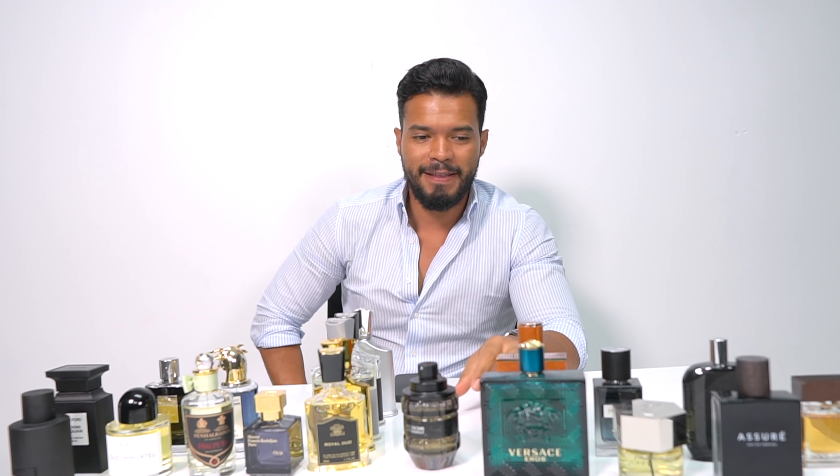One of my favorites is Kilian Intoxicated. One of my favorite brands — Kilian does an amazing job with their presentation; their box is amazing. A great thing about these is that they're refillable, so you pay about $300 for the bottle and then each refill is like $150 or $200. Pretty good bargain. This one is Intoxicated and I love it — it's so intoxicating. This is definitely a date night cologne, and my wife loves this thing.